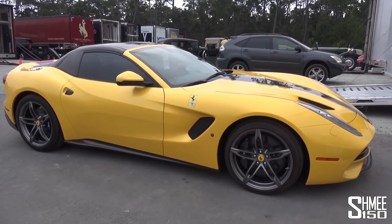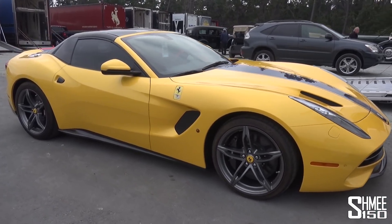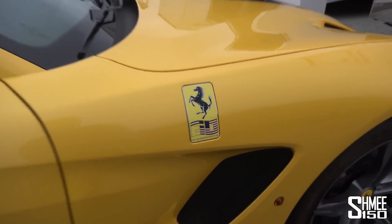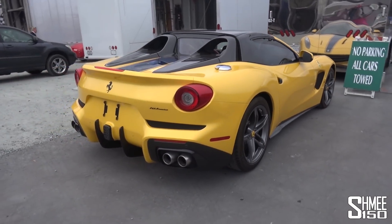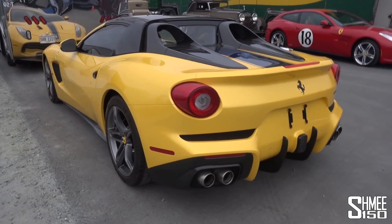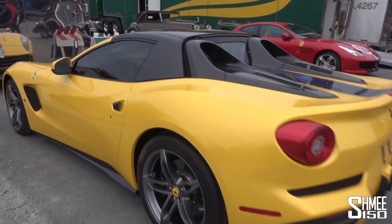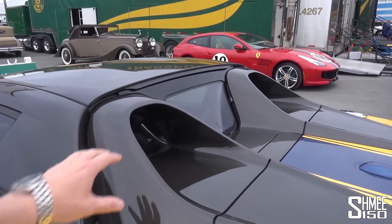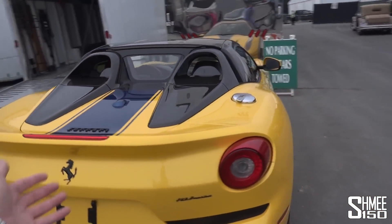This is what we've come to see. I was actually out here in California about four years ago when this car was launched, to celebrate the 60th anniversary of Ferrari in America. Hence the plaque here: 1954 to 2014, Ferrari, 60 years in the USA. They only built 10 in total. If I recall correctly, it was $2 or $3 million for the car, basically through their one-off programme. More recently they did a celebration in Japan, so there are 10 of the Japanese J50 cars.